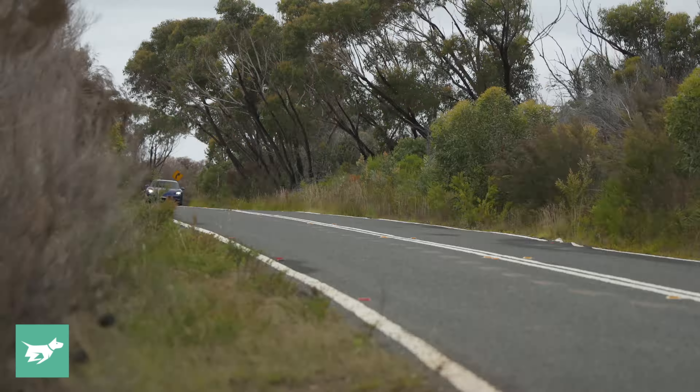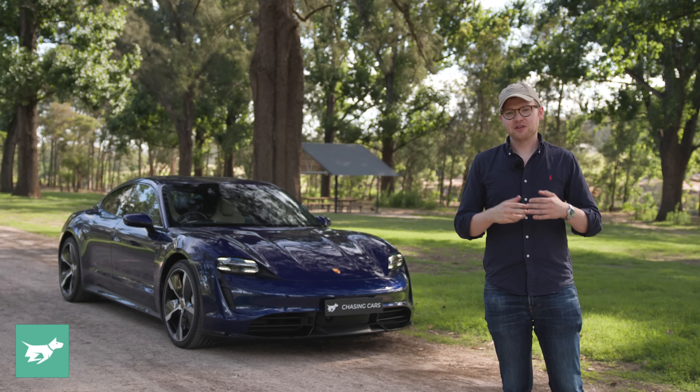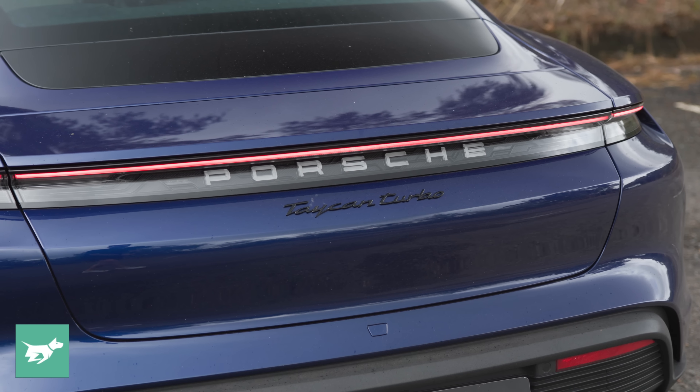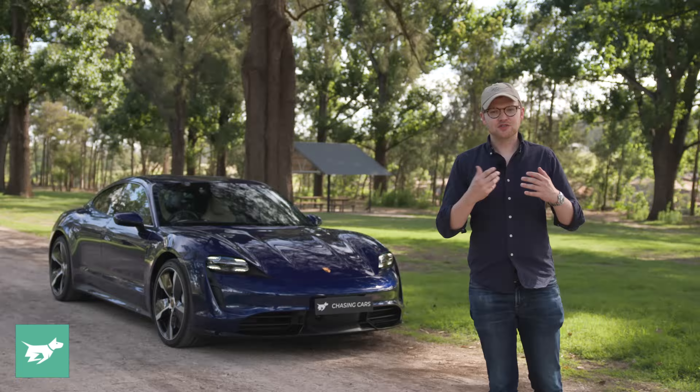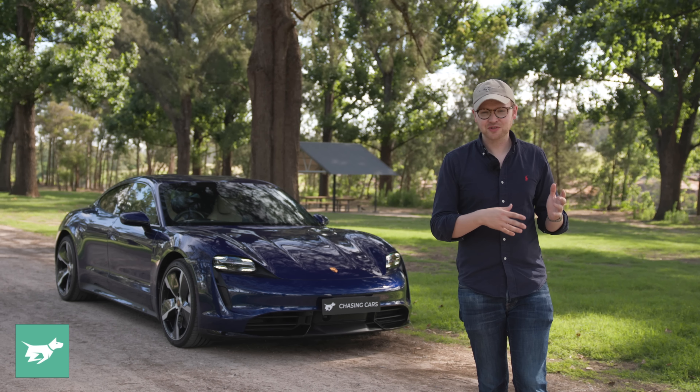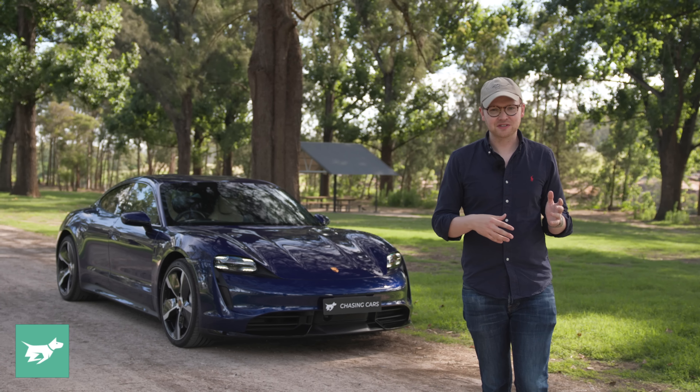The Taycan Turbo isn't turbocharged, it's not a combustion vehicle — it's a fully electric platform, but in Porsche nomenclature the Turbo sits second from the top, and the Turbo S is the current flagship. Underneath this vehicle is the new GTS, beneath that is the 4S, and at the bottom of the range is just the Taycan, which is rear wheel drive. Other people have done the 'should it be called Turbo or not' topic to death — getting angry in reviews isn't really the Chasing Cars style.